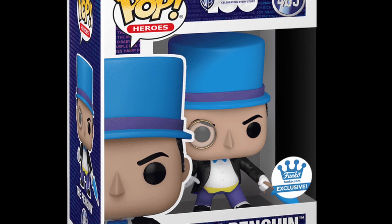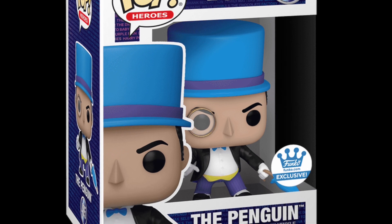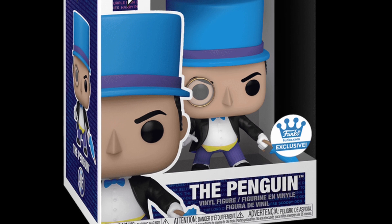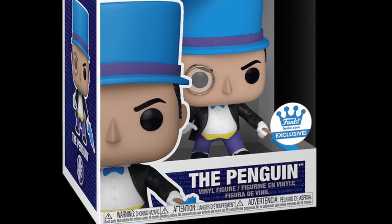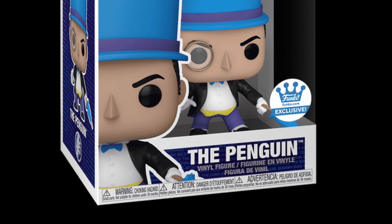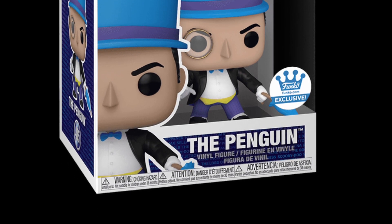If you're a Funko Pop collector, your wallet's going to take a bit of a beating today. Check it out, guys — let us know if you grabbed one or not. It definitely looks really cool. I love this look of Penguin, always one of my favorites. It definitely has that Super Powers vibe to it. Take care.